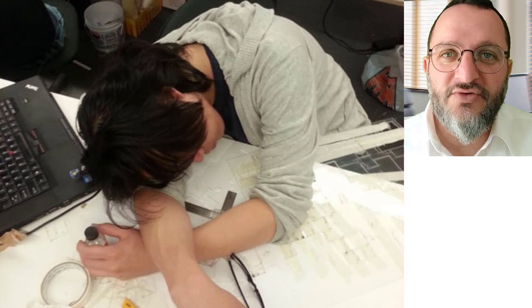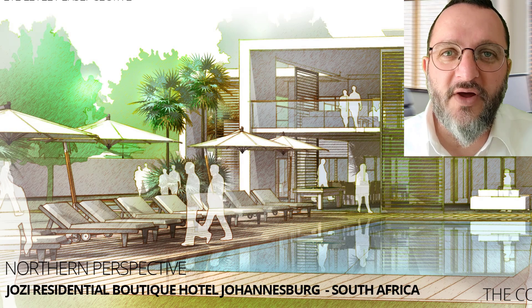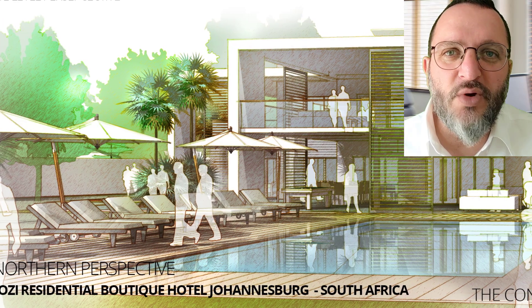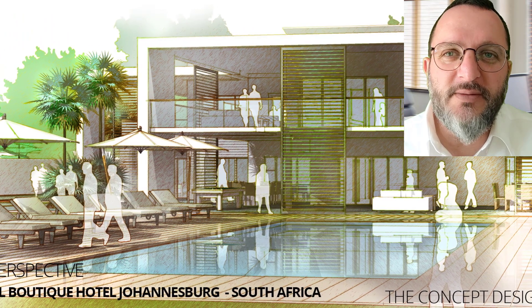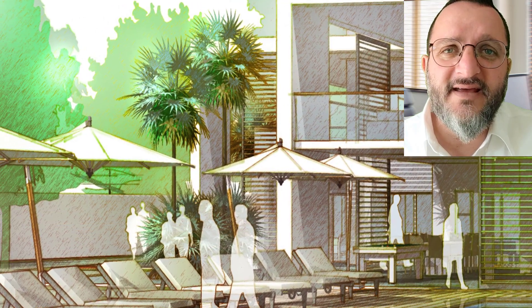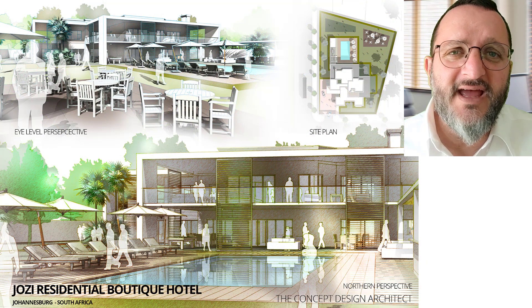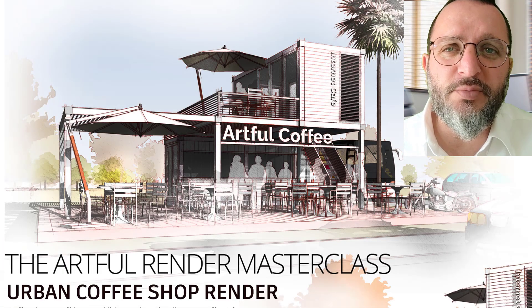In direct response to this huge challenge, I found myself reinventing my workflow, discovering a light and somewhat different style, which has allowed me to produce extremely compelling perspectives in a fraction of the time. The Artful Render technique is exceptionally light on resources. The final imagery has an artistic touch that seems to be received by clients in a pleasurable way.